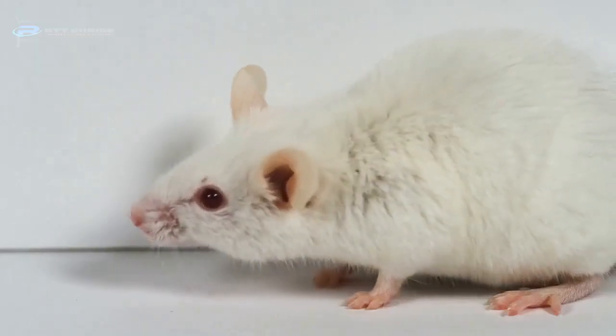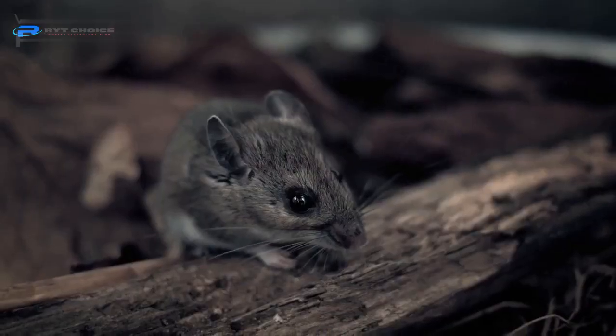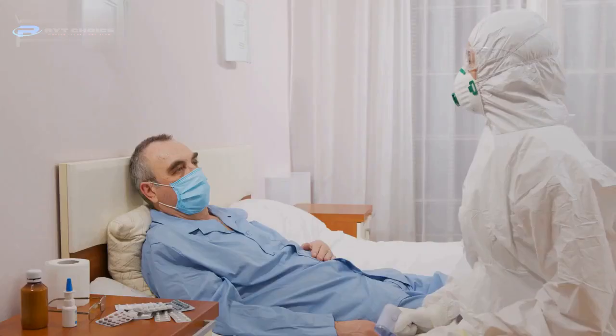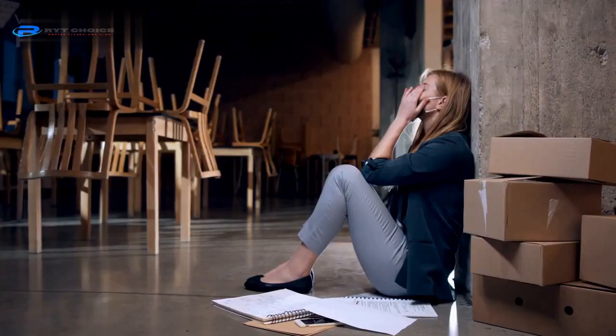If you start noticing mice around your couch or gnawing marks on it, that's not a good sign. Mice can carry various viruses and bacteria, like hantavirus and various other viruses, which can cause you dangerous diseases if you get infected by them.